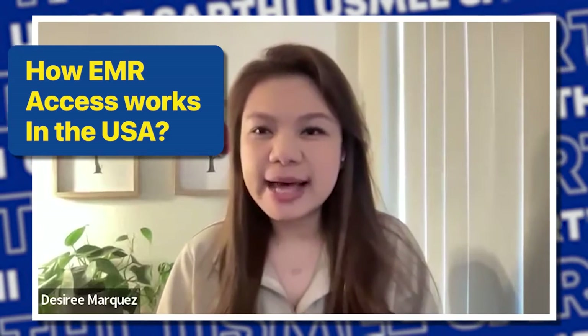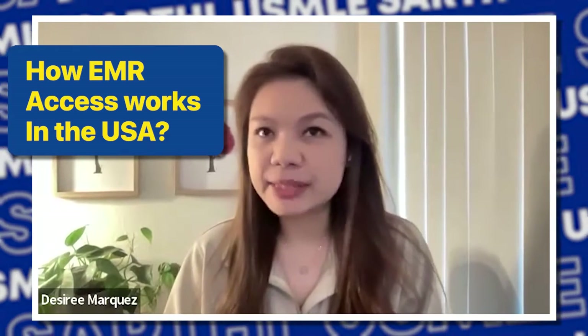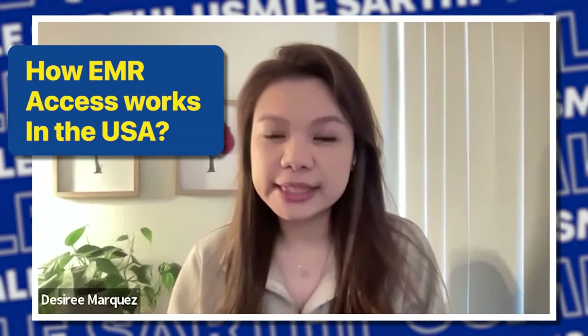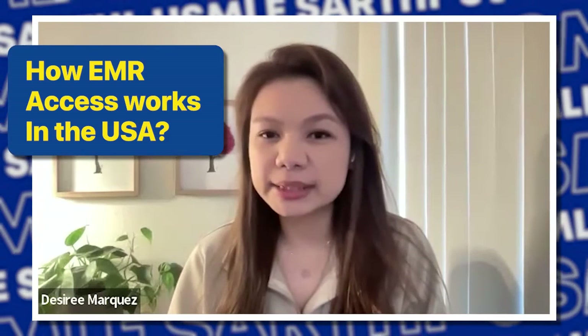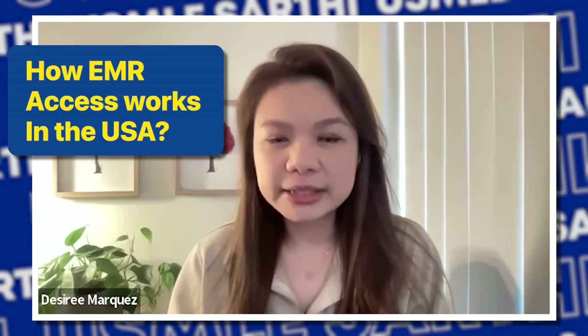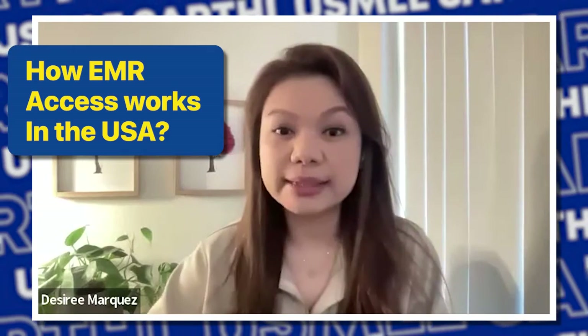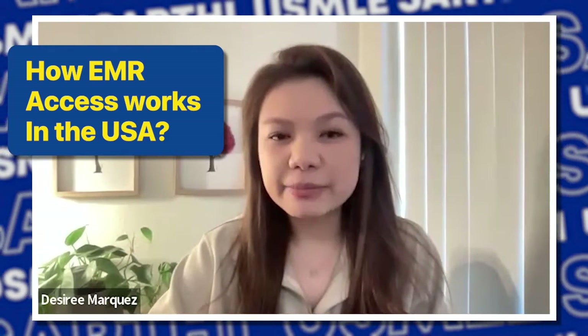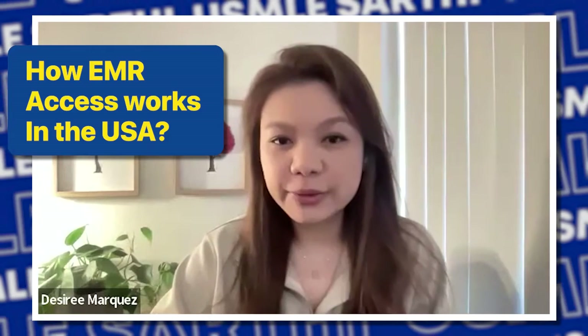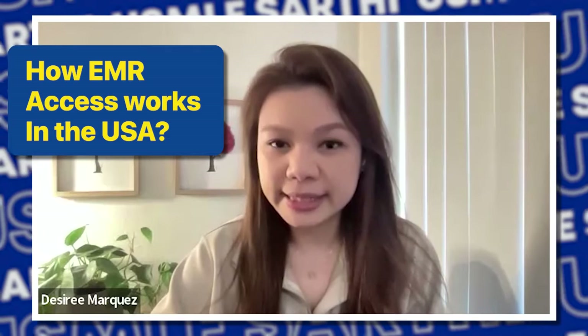A little bit of background about me. I am a foreign medical graduate from the Philippines. I graduated in 2014. Shortly after that, I worked as a general physician in my country for several years until 2017 when I immigrated to the United States. And I've been working in the medical field over the past four years, working at a primary care clinic.